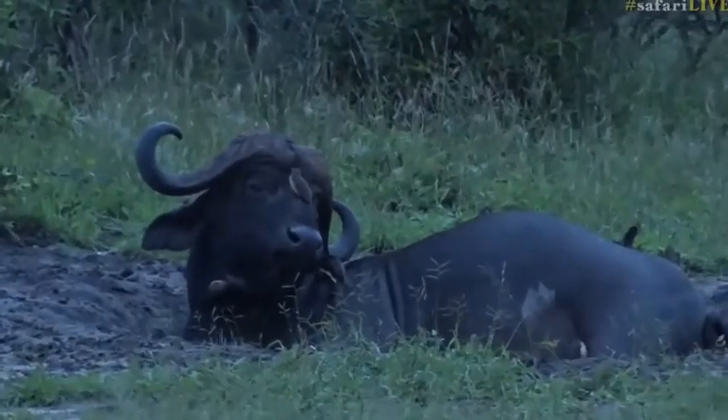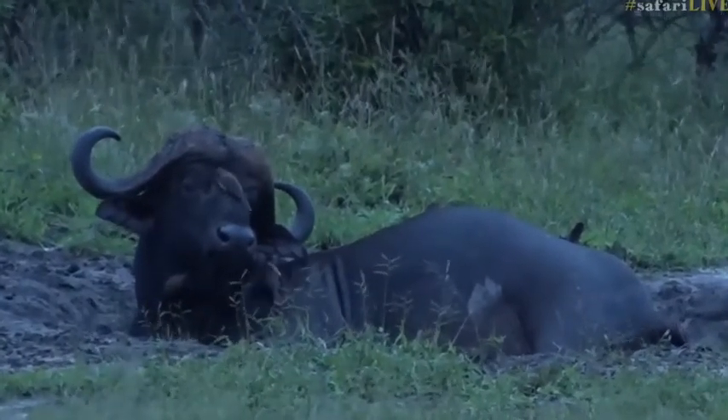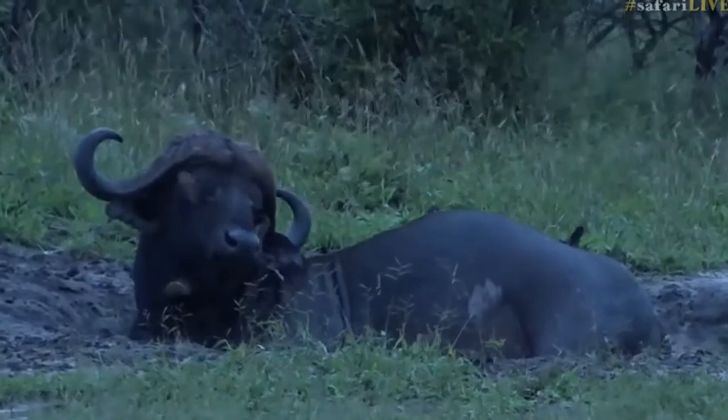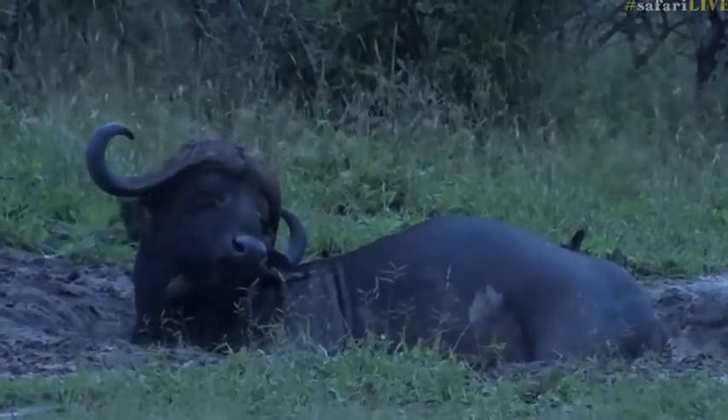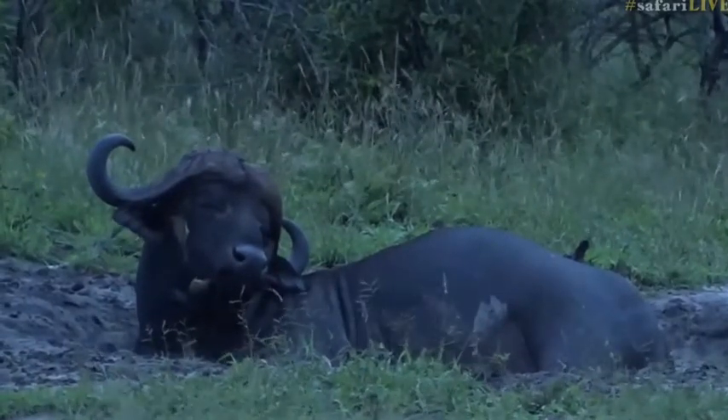Is that nice, buddy? I think he's quite enjoying the oxpeckers at this stage, as long as they don't go right into the ear. It must be quite nice for them just to bounce around and pull off all those little ticks. Look at the eyes now — you can see he's almost closing them as to say, oof, that's the spot. You're hitting the spot.